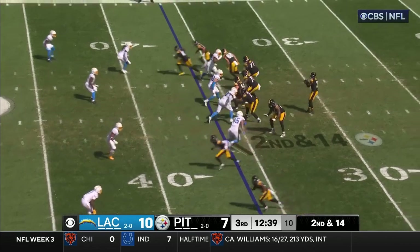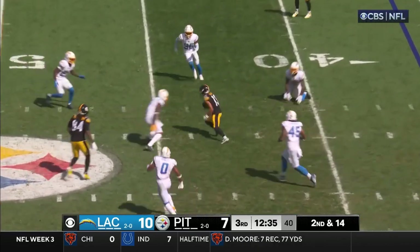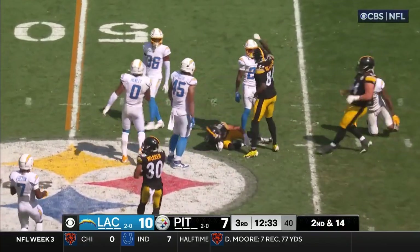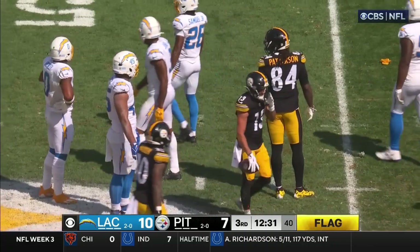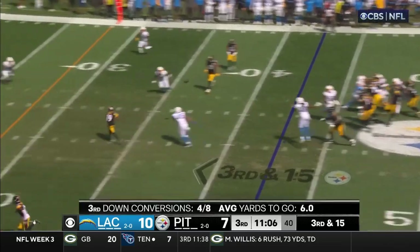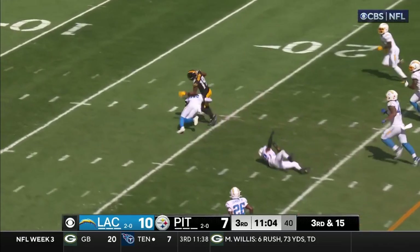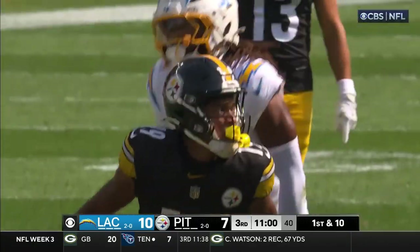Rookie center making calls — impressive. Second and 14. Pass to Miller. There's a little face mask in there — look close. He went no huddle here on third and 15. Open! It's Austin! Fields read it just right.